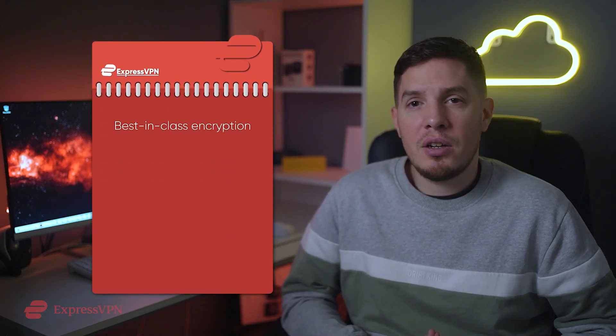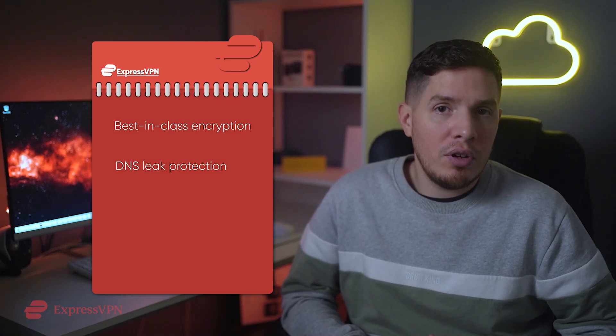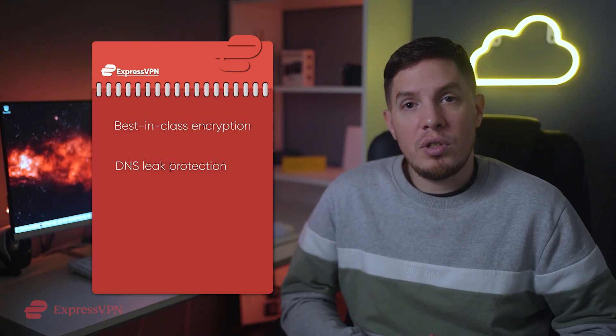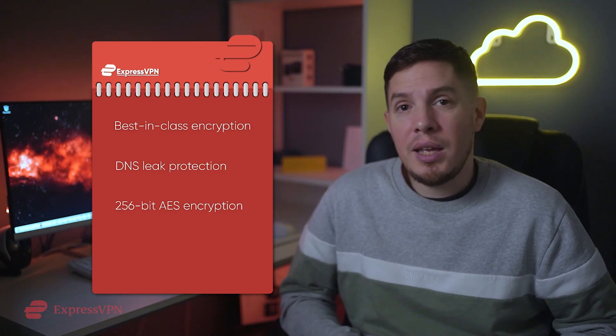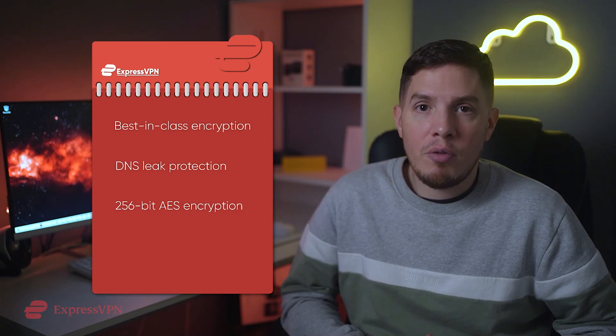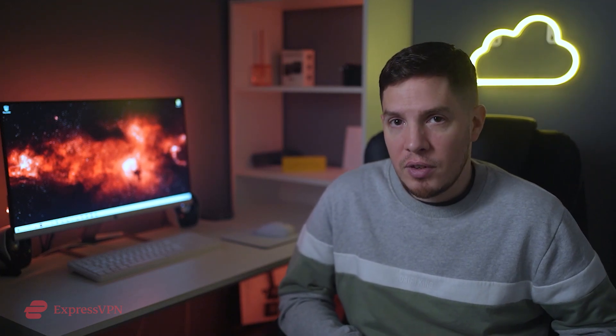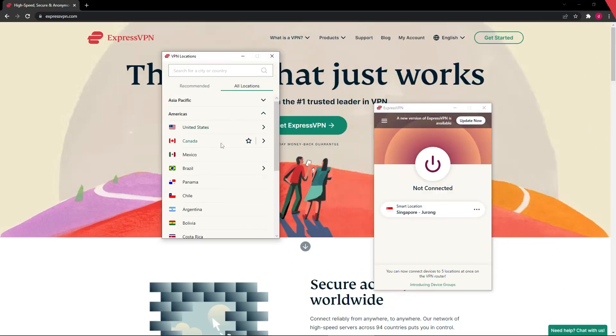Another big win for ExpressVPN is that it offers best-in-class encryption, DNS leak protection, and a network lock feature to safeguard your data. It uses 256-bit AES encryption, which is the same standard used by the NSA for protecting top-secret information. Your data is also protected thanks to ExpressVPN's TrustedServer technology — all of its servers are RAM-based, so your data is never stored or collected.